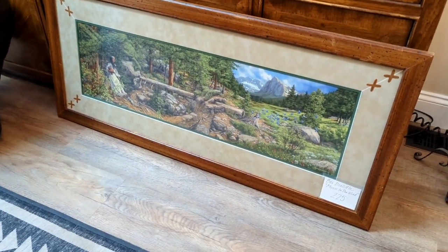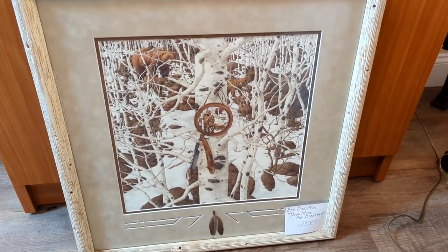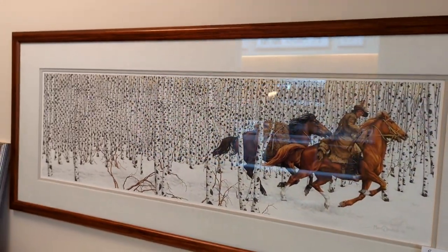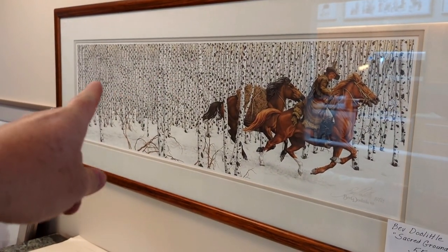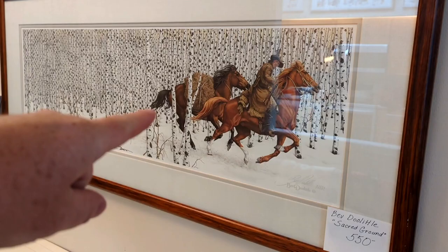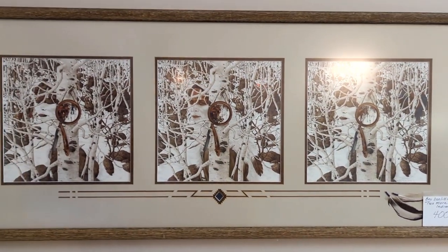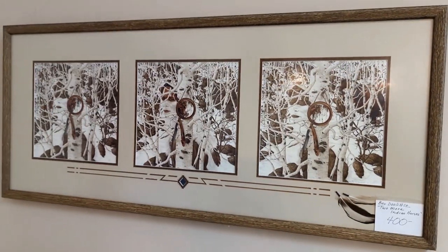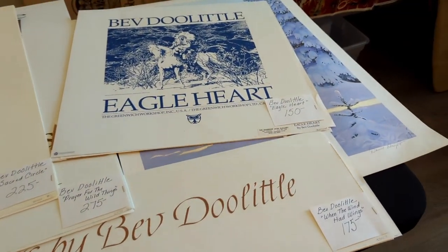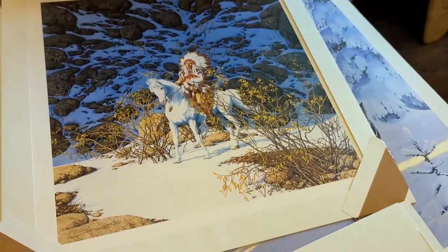We actually ended up finding quite a bit of the Bev Doolittle artwork. This one here, and we have this one — come to find out she likes to hide a lot of things in her pictures. This one's my favorite — it's got horses, and the trees, and then there's three eagles and an Indian here, kind of made from the spots in the trees. You might be able to see their eyes and then their beaks. Here's another one — there are Indians and horses hidden in this one. So hard to see in the picture with the glare. We found a bunch of the prints unframed — ranging from $35 to $275.